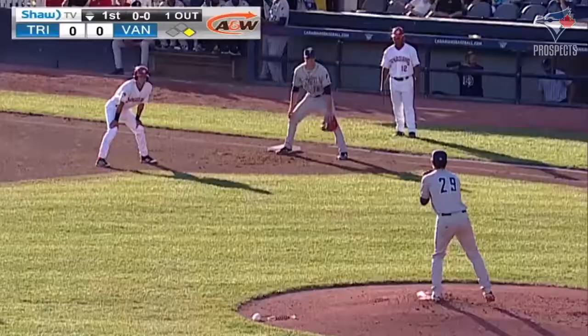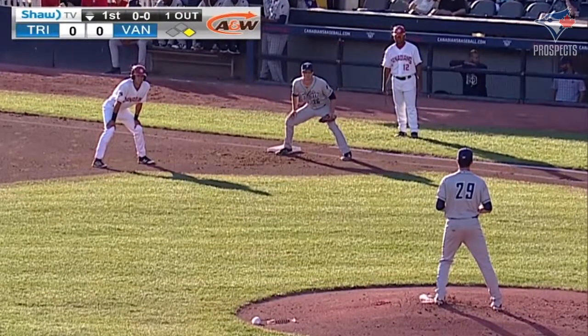Remember how some of the other guys would lean forward? Johnson would be completely upright and beat you with his legs.